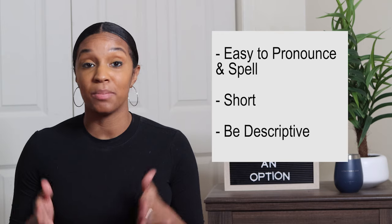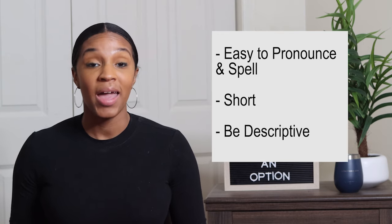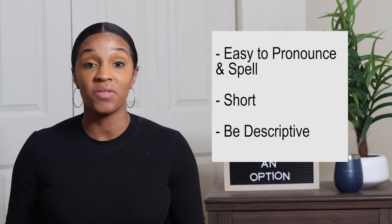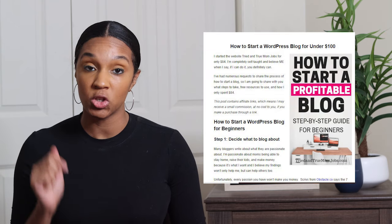I have mom and jobs in my domain name and I really believe that has helped me rank better on Google and helps people automatically know what they're going to find on my website. But if you're having a hard time putting a keyword in your domain name, don't let that deter you — look at Forbes, there's no keyword in their domain name and they're huge. I use Namecheap to purchase all my domain names and I did a step-by-step guide that I'll put in the description below.